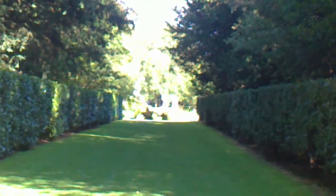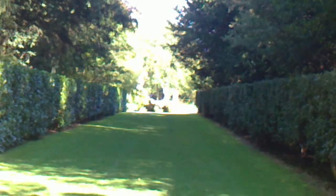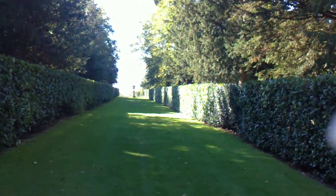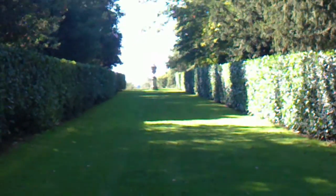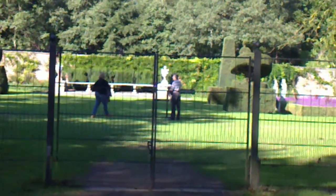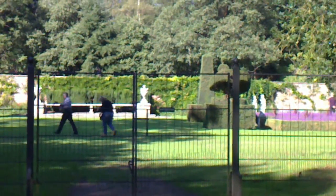Now we are going to show you — this is going to be part 4. Just here is the fountain just in front. Down here we are, it's towards the Thames Valley, looking towards Cookham. And we are just going to do our short walk here in the Long Walk. This is called the Long Garden.